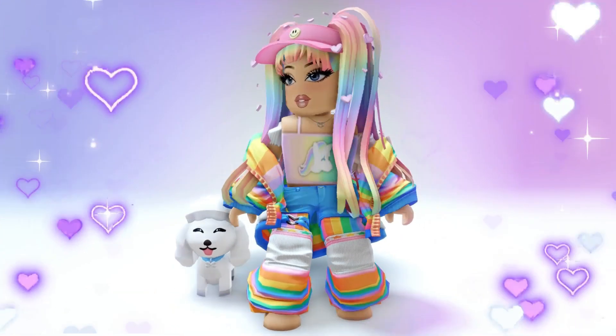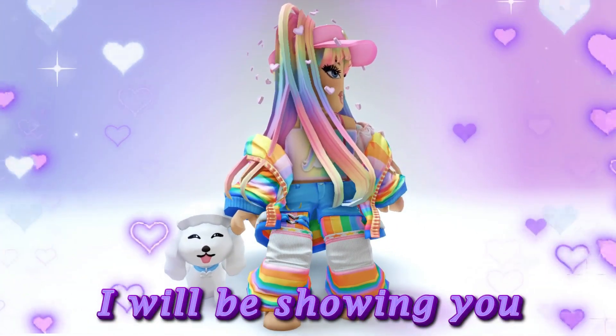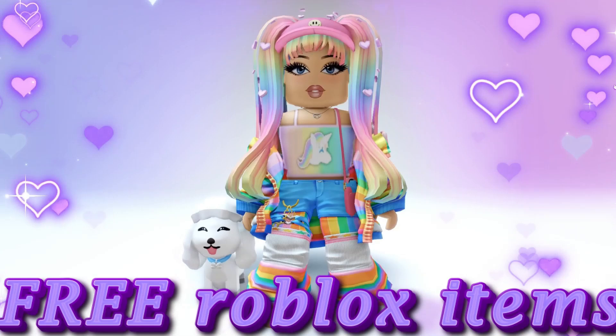Hello my beautiful people. In today's video I will be showing you some really cool free Roblox items.